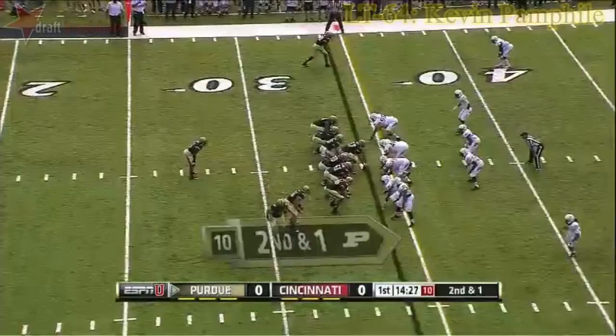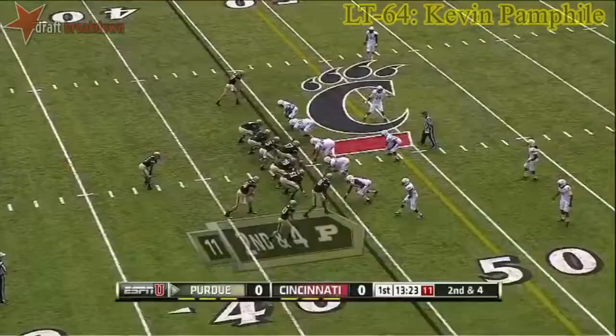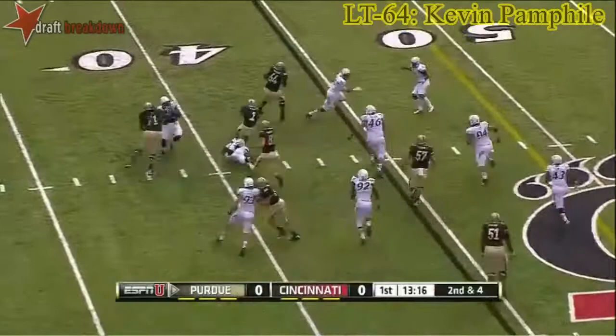Now he goes in motion. Setting up the screen and they get it to Hunt. The pitch to Hunt to his left — that gets blown up, but then a tackle there for a loss.